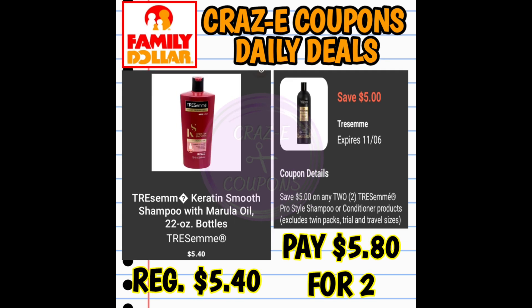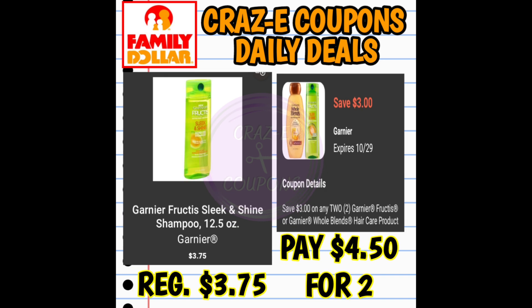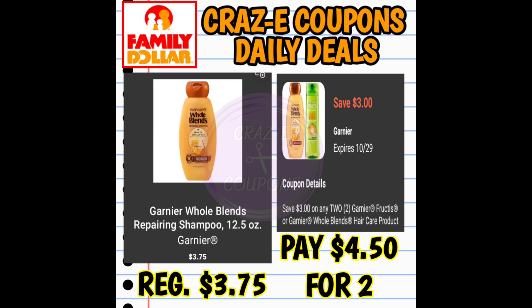We have a $5 off two digital coupon for TRESemmé shampoos and conditioners — these are priced at $5.40 each, so pick up two and use the coupon, paying $5.80 for two. We also received a $3 off two digital coupon for Garnier Fructis or Whole Blends shampoos and conditioners, priced at $3.75 each — two for $4.50 after the coupon.